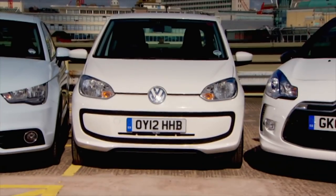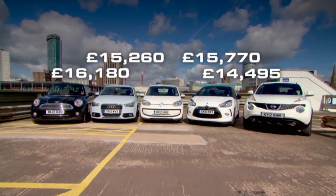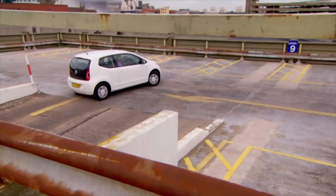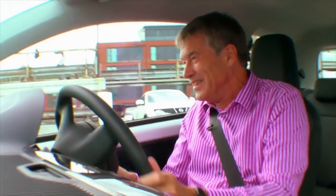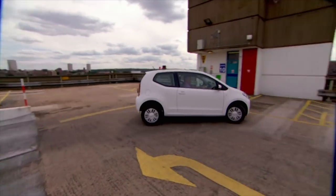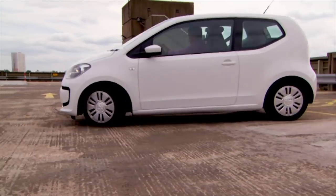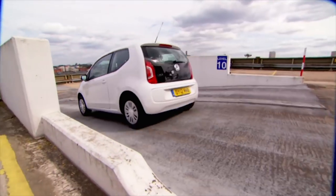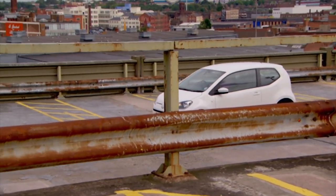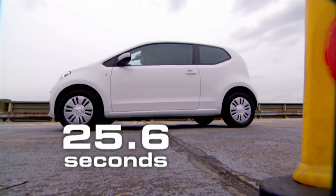Third is the VW Up. At just £9,000, it's the cheapest of the group. It suffers from big understeer and the handbrake isn't the sharpest either, with full-lock understeer noted down the straights. It struggles considerably, finishing in 35.6 seconds.